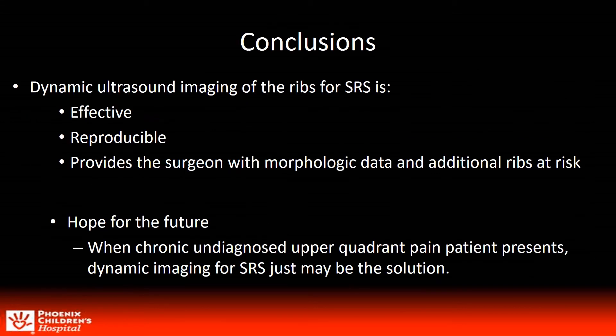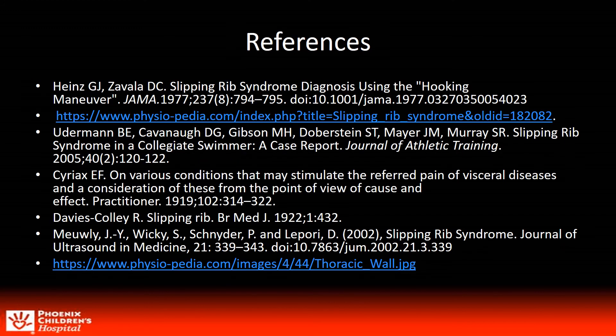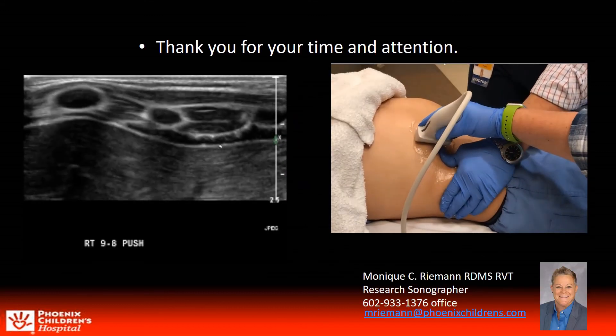Dynamic ultrasound imaging of the ribs, particularly with utilization of crunch and push maneuvers, continues to be an effective and reproducible tool for the diagnosis of SRS. In addition to diagnosing SRS, ultrasound has the ability to give the surgeon morphologic data and information on additional ribs that are at risk, thereby assisting the surgeon in the planning stages. It is our hope that this protocol might be adopted by other institutions when patients present with chronic undiagnosed upper quadrant pain, and that SRS be considered as a possible answer. Thank you for your time and attention.